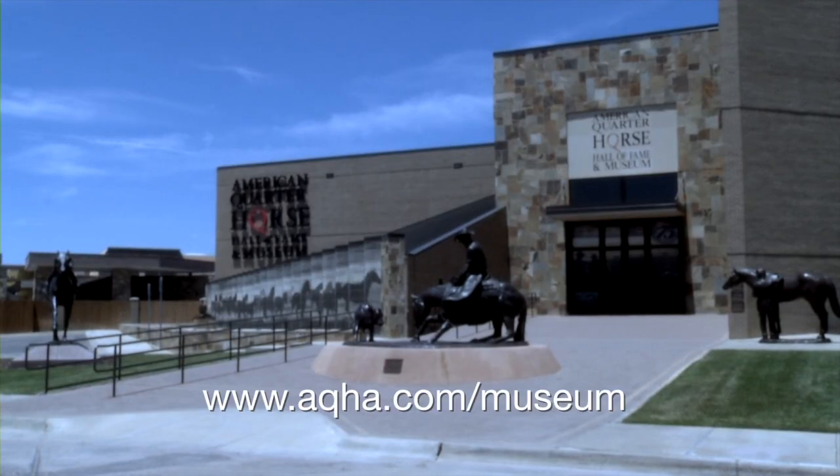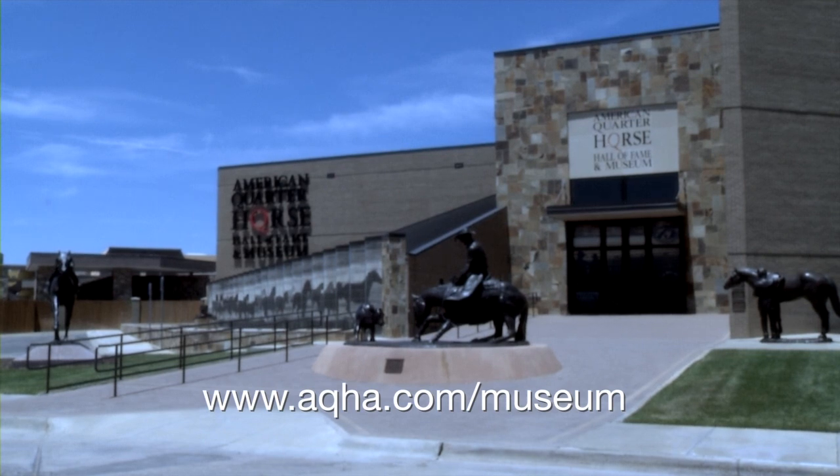We'd love for you to come out and visit the American Quarter Horse Hall of Fame. We've done a lot of great updates and we want to share how important our breed is with you. Admission is free for members, so come out and see us.